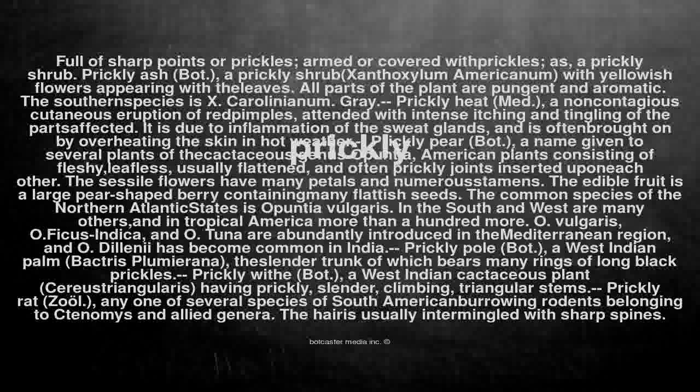Prickly pear (bot.): a name given to several plants of the cactaceous genus Opuntia — American plants consisting of fleshy, leafless, usually flattened, and often prickly joints inserted upon each other. The sessile flowers have many petals and numerous stamens. The edible fruit is a large pear-shaped berry containing many flattish seeds.